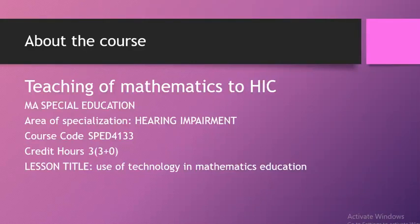Bismillahirrahmanirrahim, Assalamu Alaikum. This is the course of teaching mathematics to hearing impaired children. This course is from Masters of Special Education with an area of specialization in hearing impairment. The course code is SPED4133, a 3 credit hours course. The title of today's lesson is: Use of Technology in Mathematics Education.